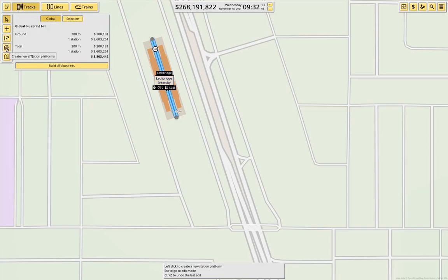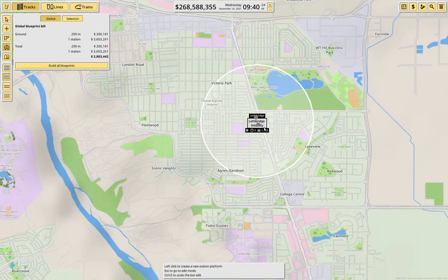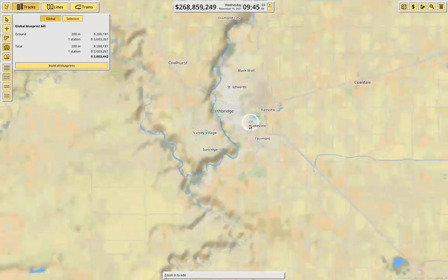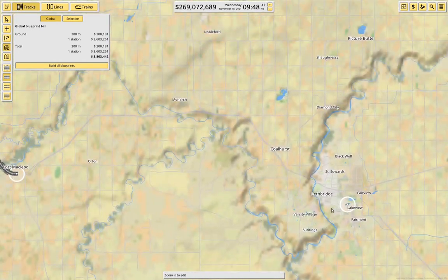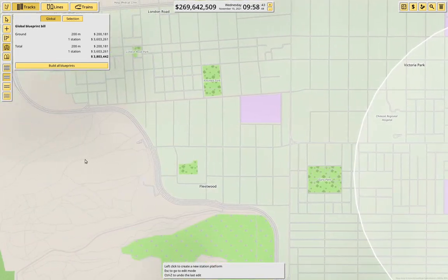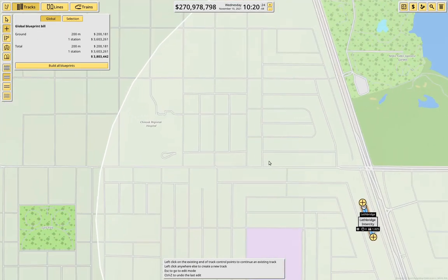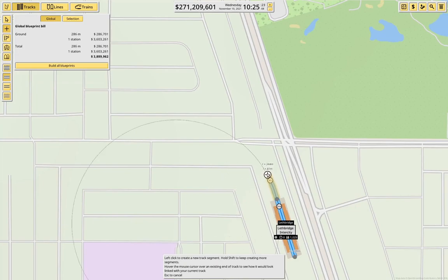If we put the station there, that's actually a good spot where we can spread out some local transportation lines in Lethbridge. We'll need to get out of the city somehow, and I think we can push it along here. In reality that would clobber a whole bunch of buildings, but I think we can push it through there without too much trouble. Since we'll be slowing down for the station here anyway, it's okay if we end up slightly slow there.